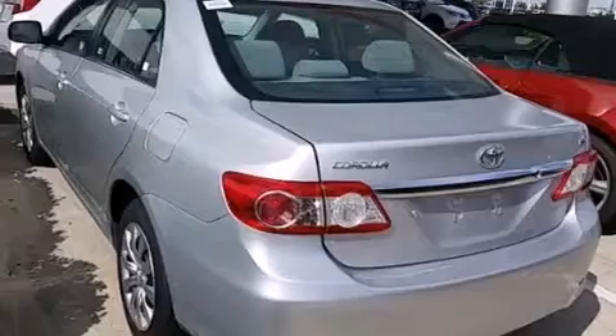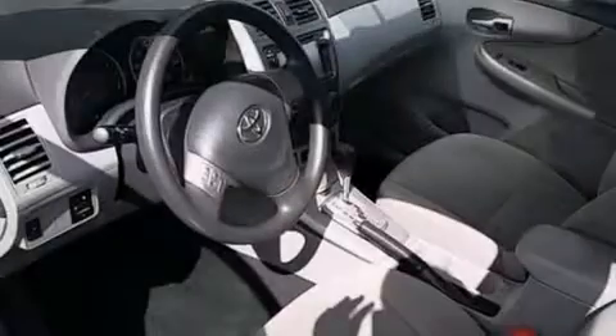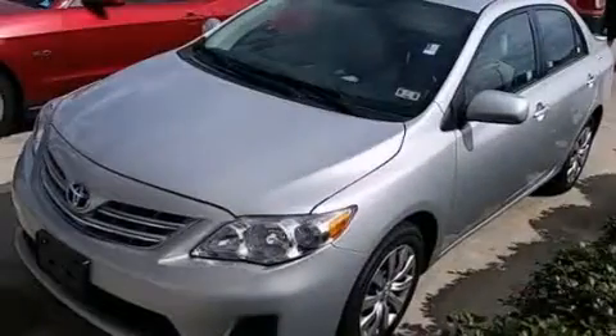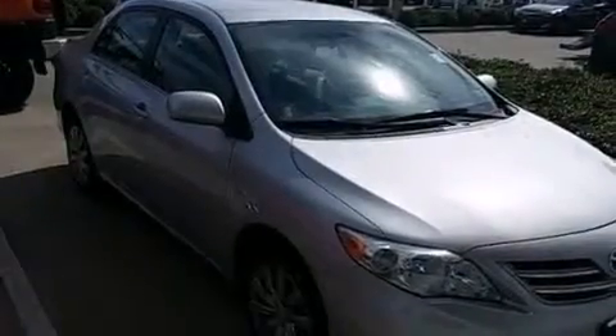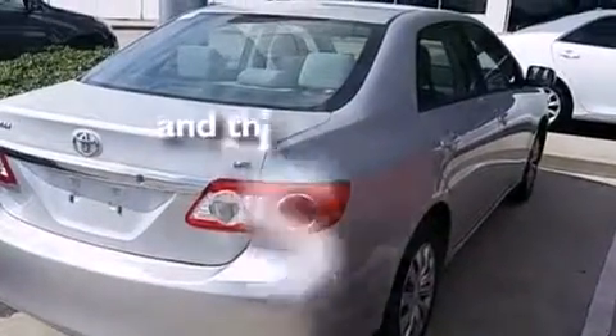Features include Bluetooth cell phone integration, an iPod ready stereo system so you can take your music with you, a low tire pressure indicator, traction control and stability control systems, front multi-stage airbags, rear seat child-proof door locks, air conditioning, a pass-through rear seat, cruise control, and this vehicle has less than 37,000 miles.